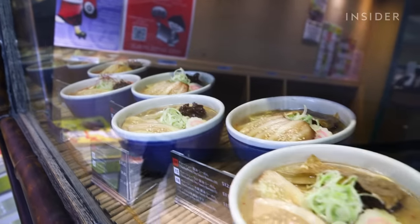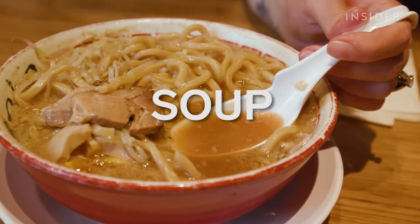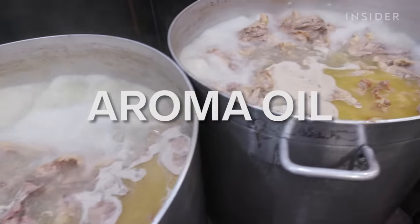Despite the difference in broth and noodles, we're looking for a few key factors, which Mark helped break down for us. To make a bowl of ramen, you need five elements, five components. Number one, the noodles. Number two, the soup. Number three, the soup base. Number four, the topping. And number five, the aroma oil.